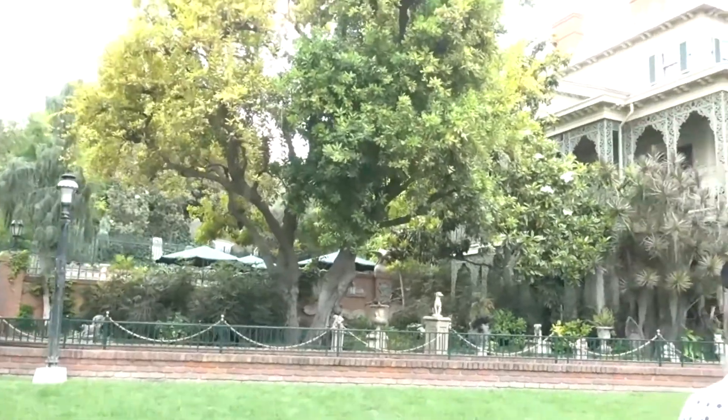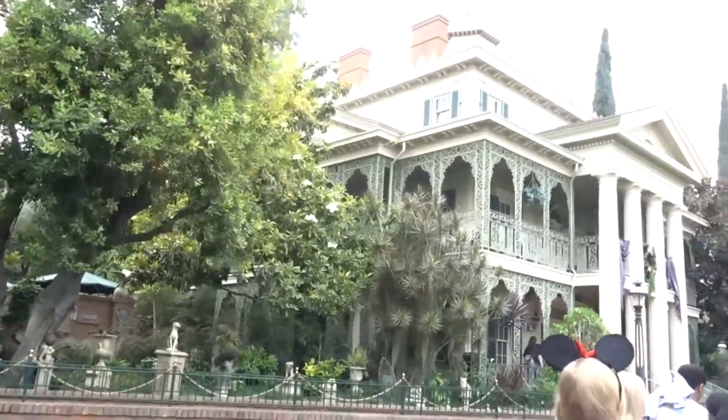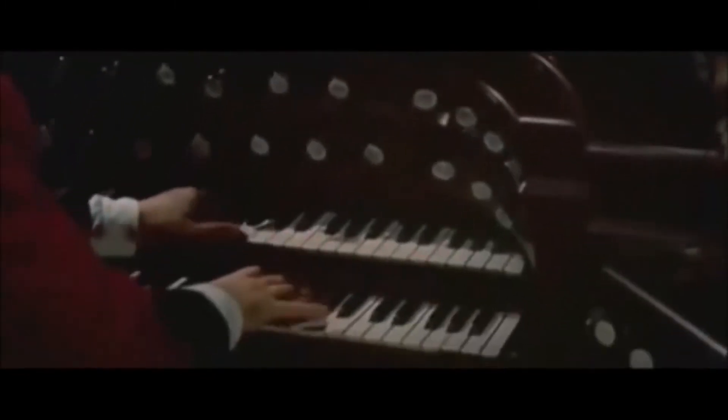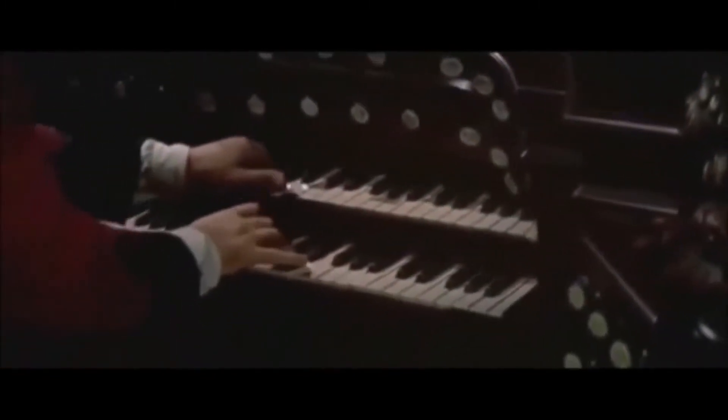Number 10. Let's start out this list with probably the most famous movie prop found in a ride. Back in 1954, Disney released the classic 20,000 Leagues Under the Sea. And in this film, the character Captain Nemo owns an organ and is quite adept at playing it. Now, at the time, this was merely just for the movie.